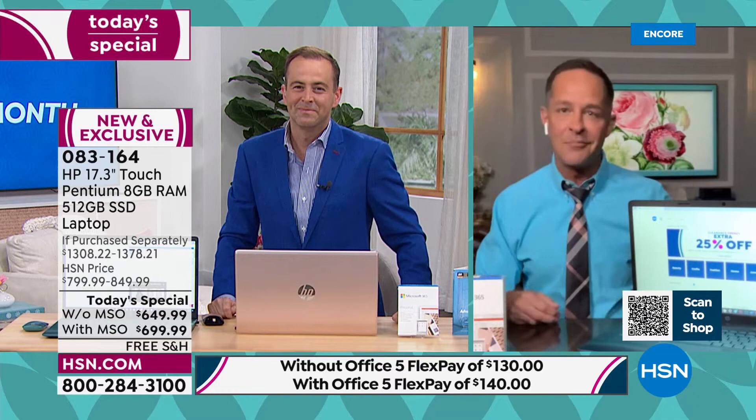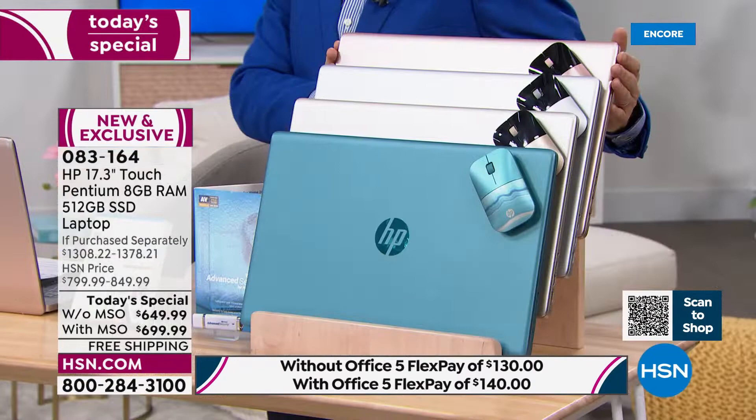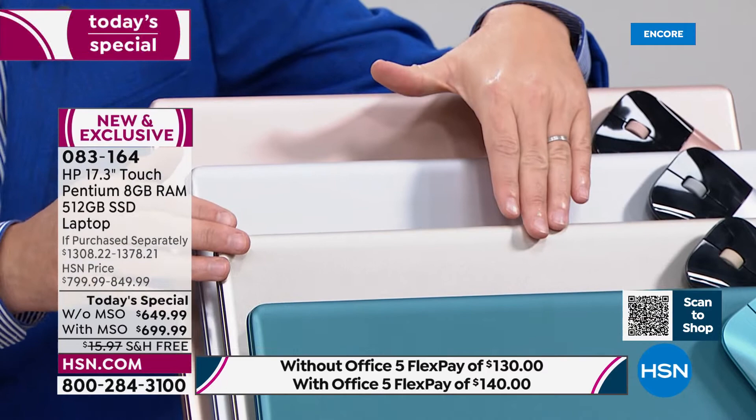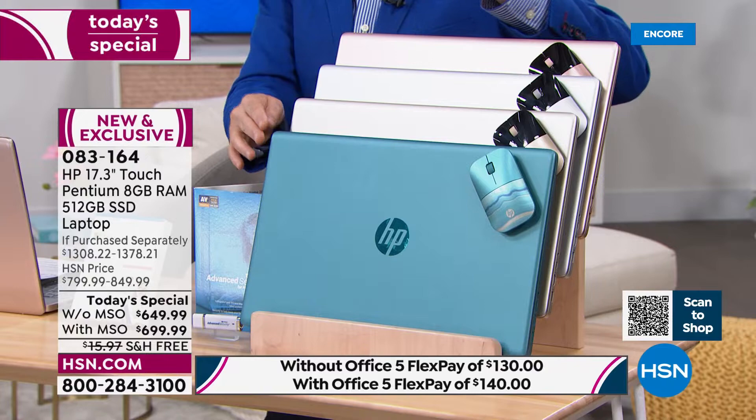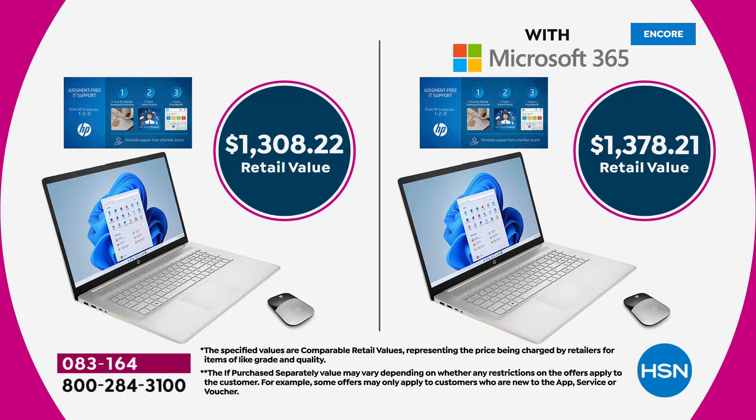All you need to do is choose which color you'd like: classic gold, rose gold, silver, and teal — with teal accounting for the majority of sales. You will get a Bluetooth wireless mouse included. The pricing: $649 or $699 versus the retail value of over $1,300 if purchased separately — so essentially nearly half off.